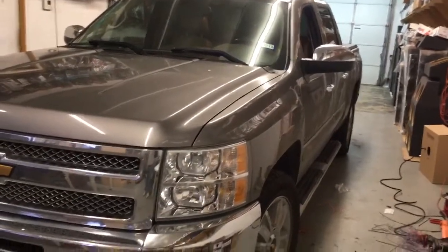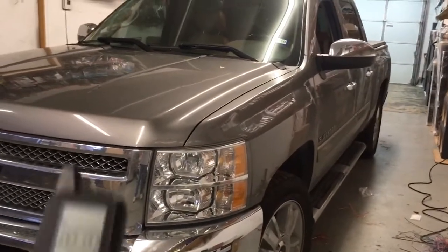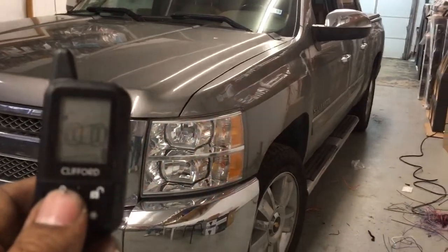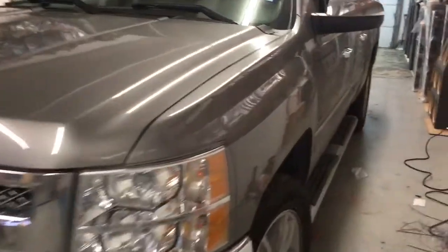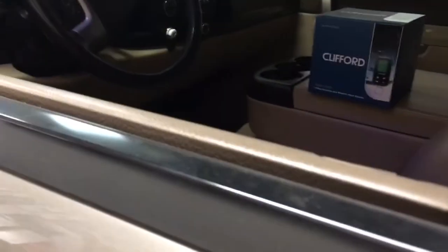Here's a Chevy Silverado body style 2007 to 2013 with a new Clifford remote start alarm, full security, lock, unlock, flashing lights, honking horn. If the vehicle is hit or the doors are opened, it will fire off the alarm system.